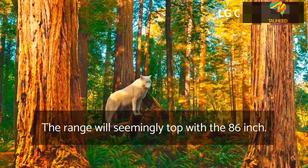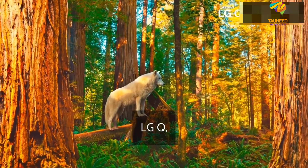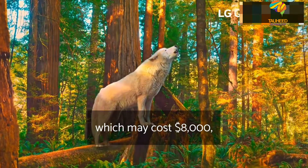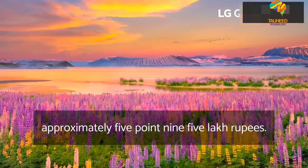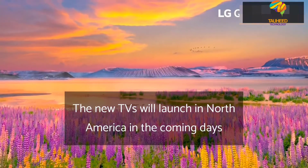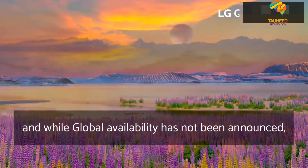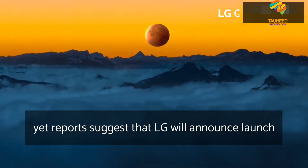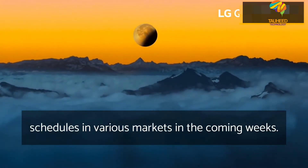The range will seemingly top with the 86-inch LG QNED 99 Mini LED TV, which may cost $8,000 — approximately 5.95 lakh rupees. The new TVs will launch in North America in the coming days, and while global availability has not been announced yet, reports suggest that LG will announce launch schedules in various markets in the coming weeks.